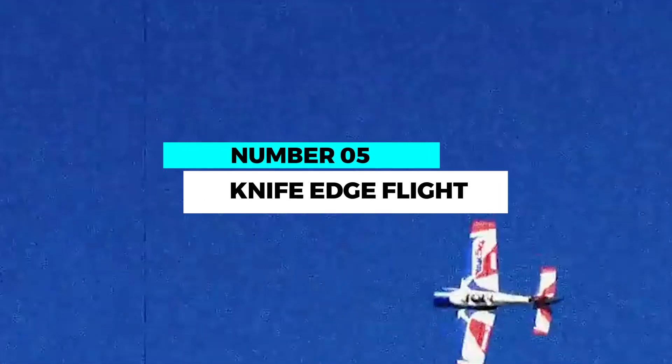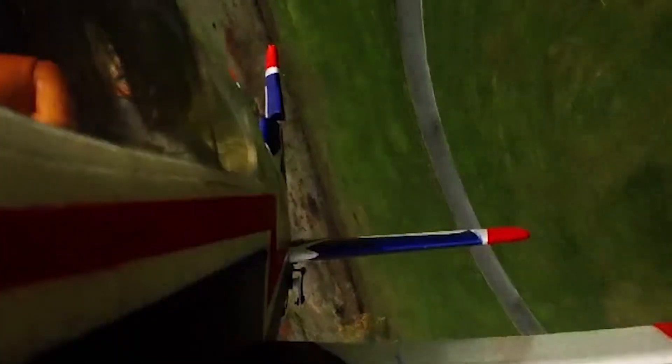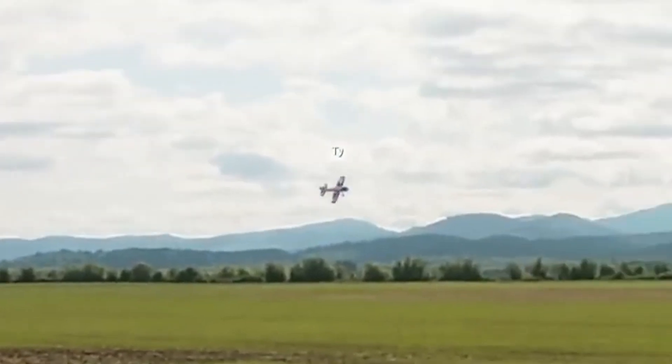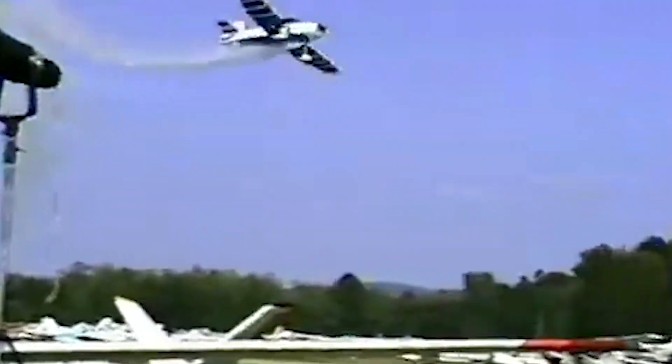Number 5: Knife-edge flight. Walking the wingtip, knife-edge flight is an impressive display of precision and control. Pilots fly their aircraft at a near-vertical angle, using their wings as a knife edge to cut through the air. This maneuver demands flawless pilot and aircraft coordination to stabilize this challenging position.